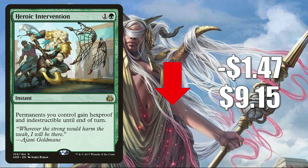Number 4 is Heroic Intervention from Aether Revolt, down $1.47 to $9.15. This is a highly played card, but it was reprinted in Core Set 2021, which is why it's soft right now. It's in Standard builds like Mono Green Stompy and Growl Aggro, and in Modern it's in Elves builds sometimes. It's also a highly played Commander card, seeing more play now in Renan-Siri Inseparable and Radha Heart of Keld.